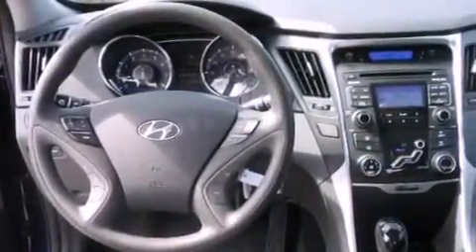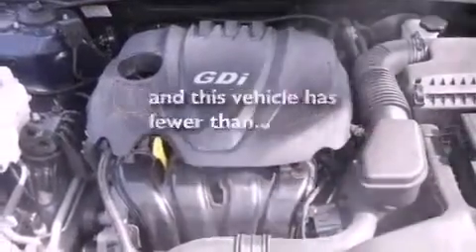Additional features include a low tire pressure indicator, heated side view mirrors, and this vehicle has less than 18,000 miles.